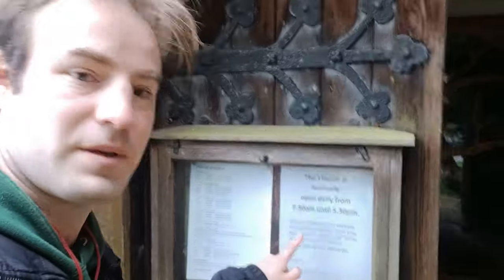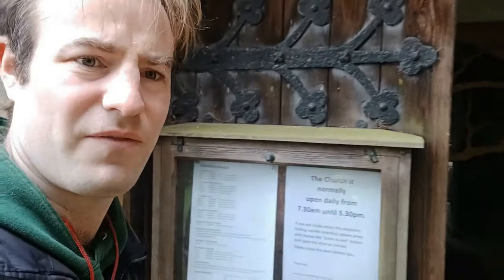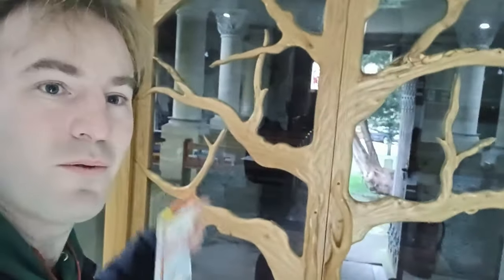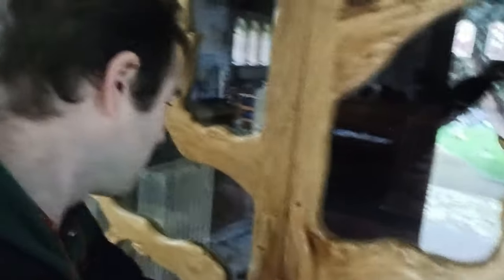It's normally open daily - that's good - from 7:30 to 5:30 p.m. It is nice when you find a church that's open. Look, those doors are nice - in the shape of a tree, they've used wood and made it into a tree again. That's pretty cool. Here we are, we're now coming into the church. I've shut the doors to make sure no birds come in. This is the interior.